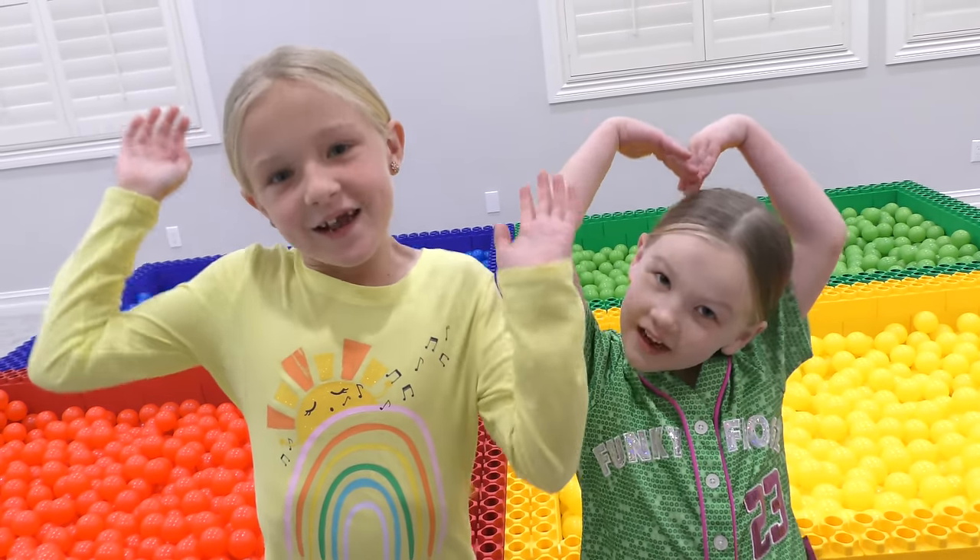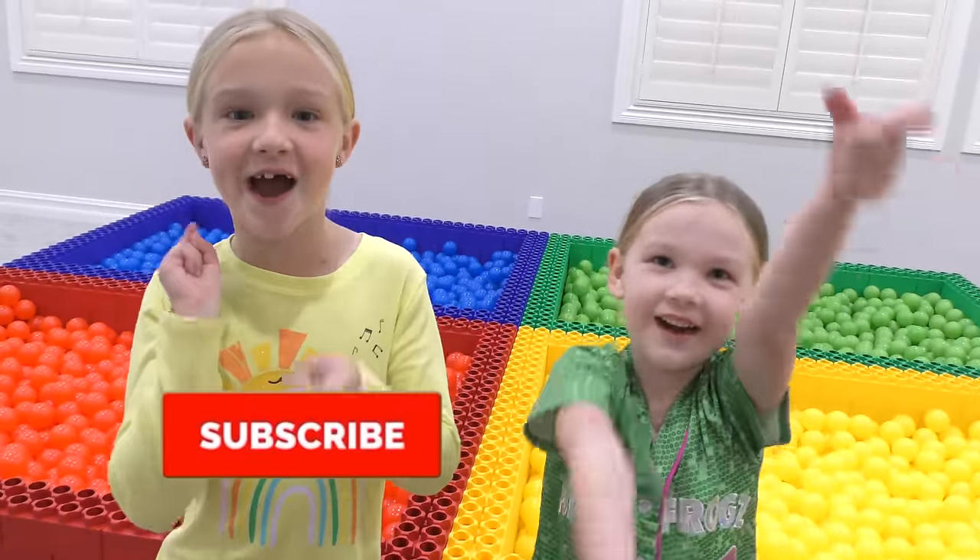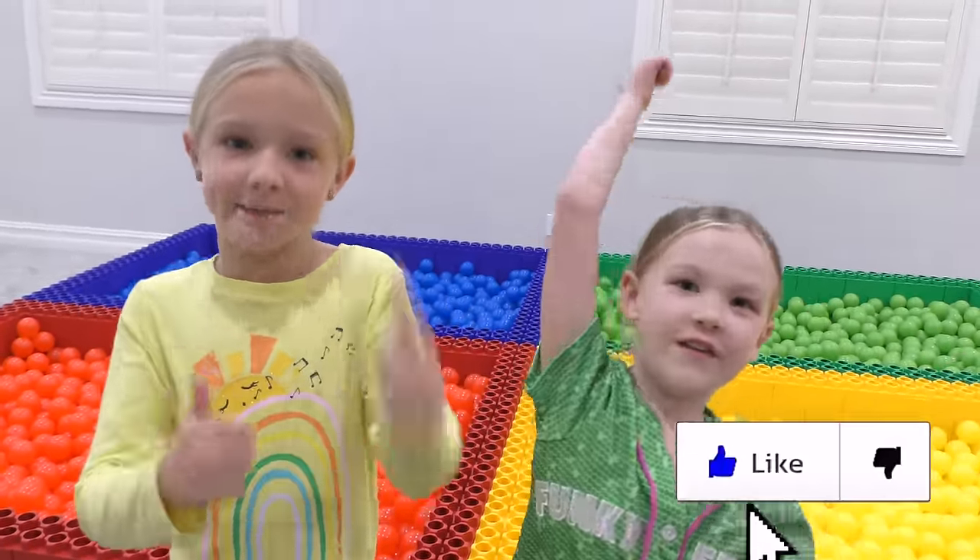What's up guys? It's Madison here and Trinity. Welcome back to our channel. Before we get started, click the subscribe button and give me a huge thumbs up.